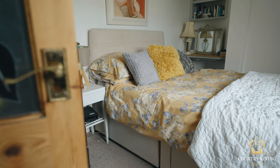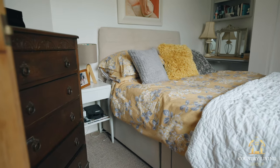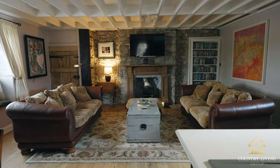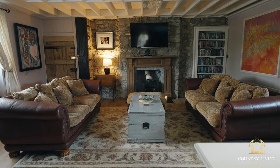How does the home make me feel? It's very apparent as soon as you enter the front door and walk through that it's been loved by the current family. It's a warm home and you certainly get that feel straight away. I myself have a family, and I certainly know that I'd be very happy here.